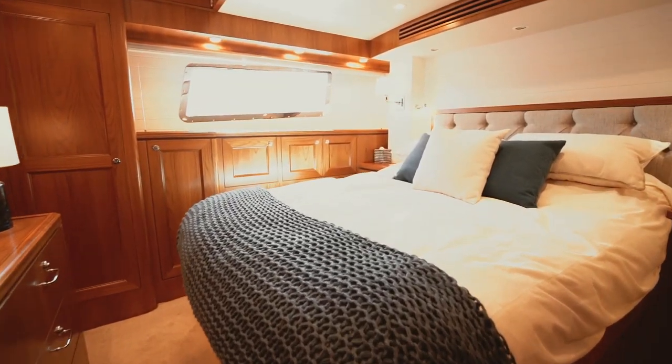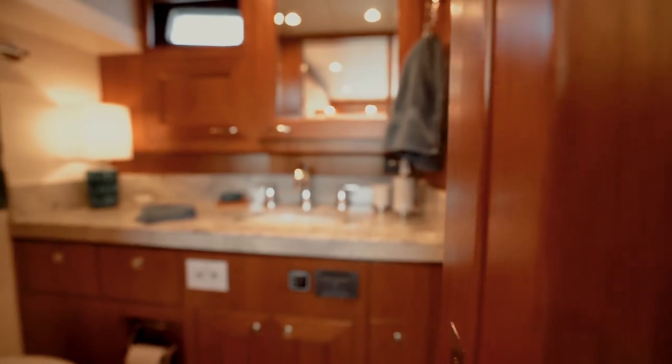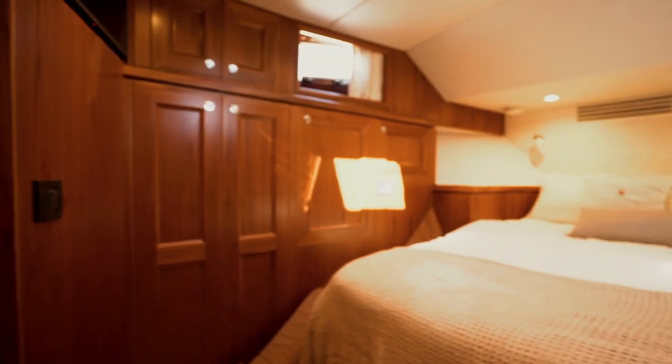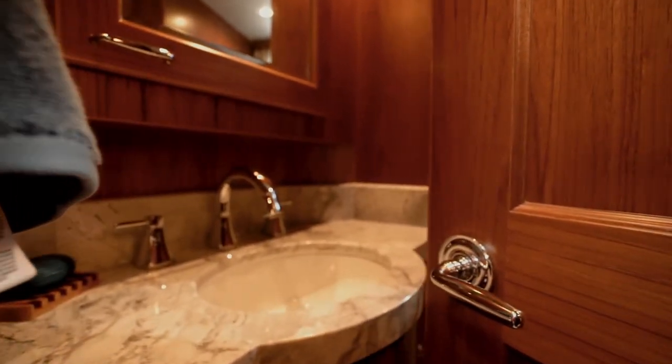The Master Stateroom is as light and open as we've ever had on the 54. The white shiplap and the big view window are just outstanding. And take a look at the Quarter Stateroom — it's just rich and beautiful. Finally, your guests are going to be extremely comfortable in their cabin with the large head and ensuite shower as well.